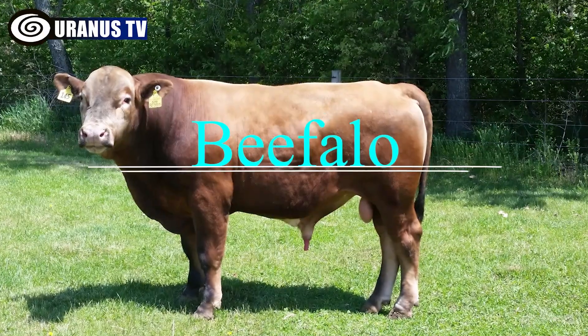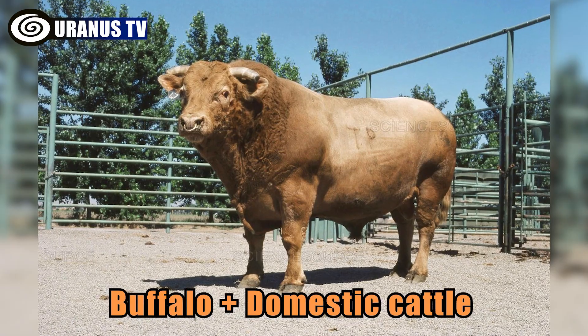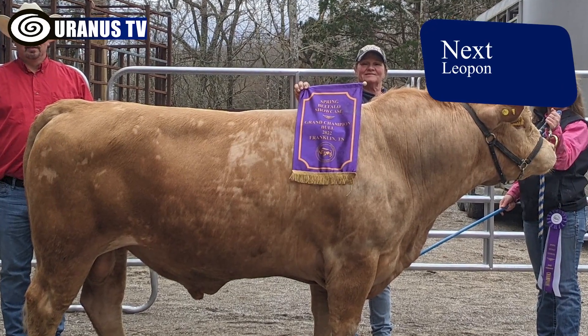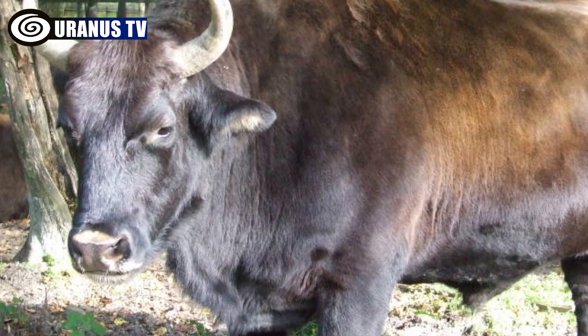Number 5: Beefalo. Beefalo is a hybrid of buffalo and domestic cattle, primarily created by breeding a domestic bull with a female American bison. These hybrids, designed for improved beef production, combine the lean meat of bison with the docility of cattle.